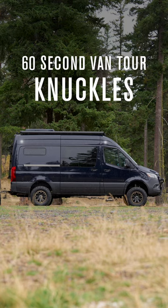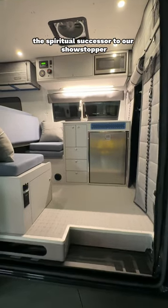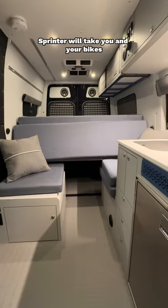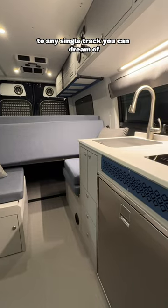Let's go on a 60-second tour of Knuckles, the spiritual successor to our showstopper mountain biking-focused van, Tails. This 144 Sprinter will take you and your bikes to any single track you can dream of.